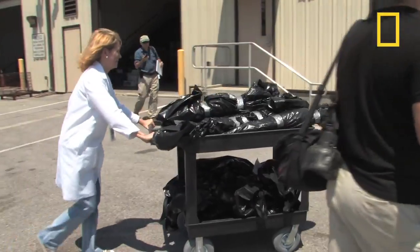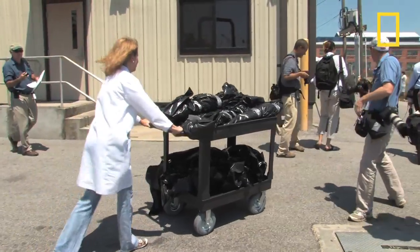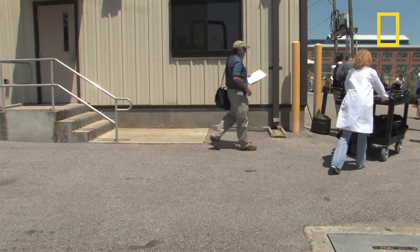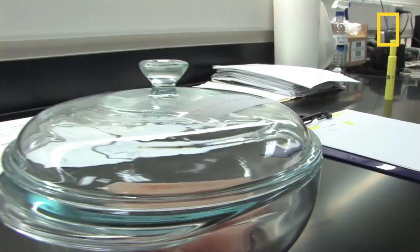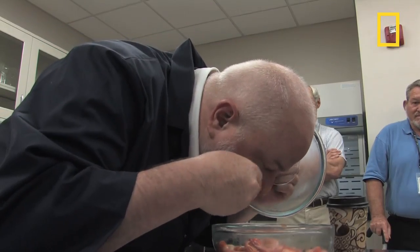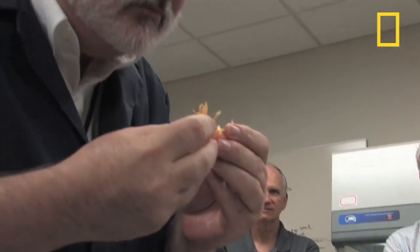NOAA ships catch fish and deliver them to the National Seafood Inspection Laboratory in Pascagoula, Mississippi, for testing. One of the tests involves a low-tech way to analyze the food: smell. NOAA's Steve Wilson heads the inspections. He says a nose can be very discerning.